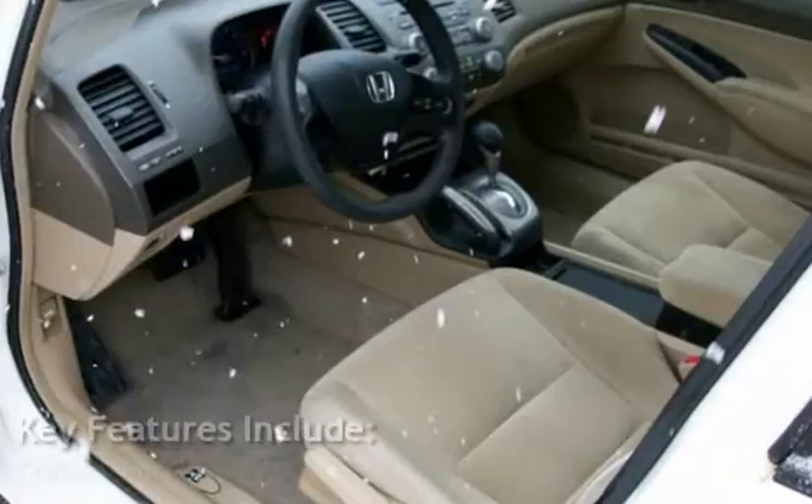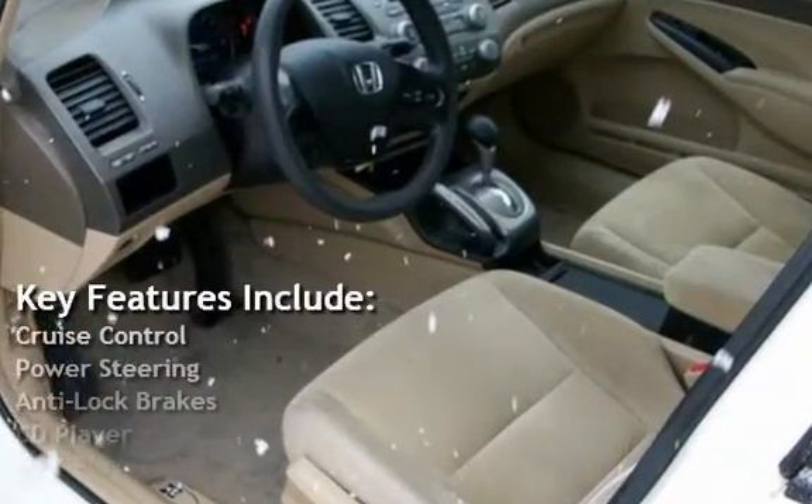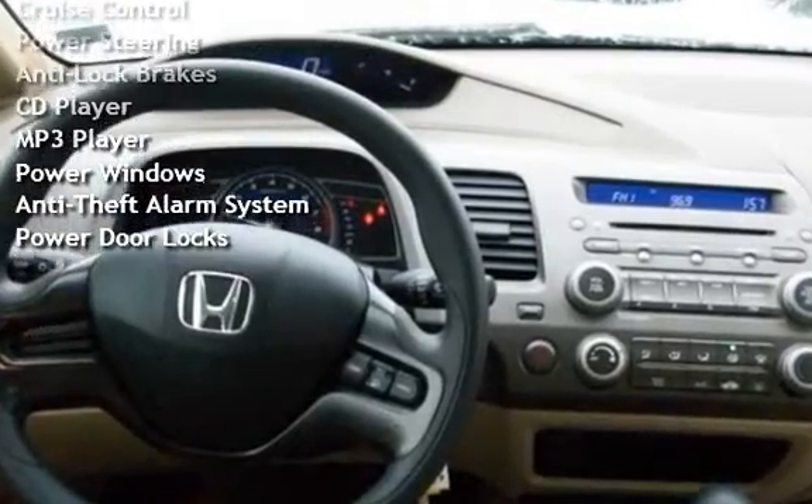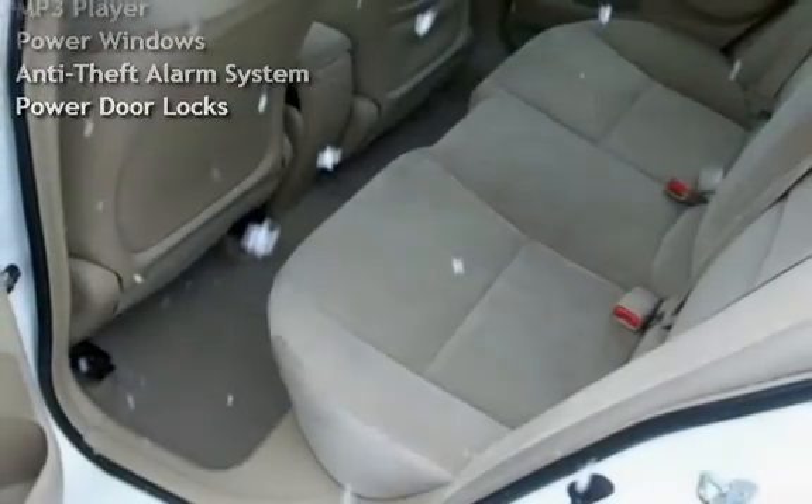Key features include cruise control, power steering, anti-lock brakes, CD player, MP3 player, power windows, anti-theft alarm system, and power door locks.